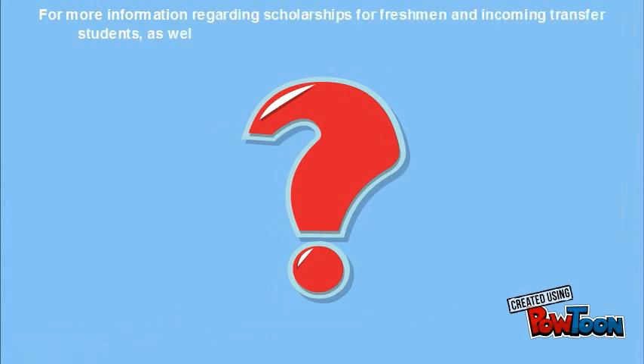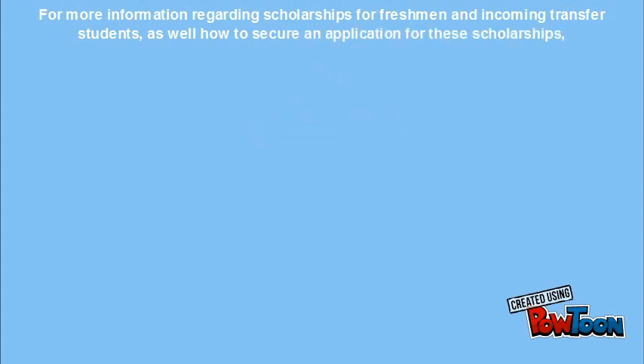For more information regarding scholarships for freshmen and incoming transfer students, as well as how to secure an application for these scholarships, visit our website at www.jmu.edu.